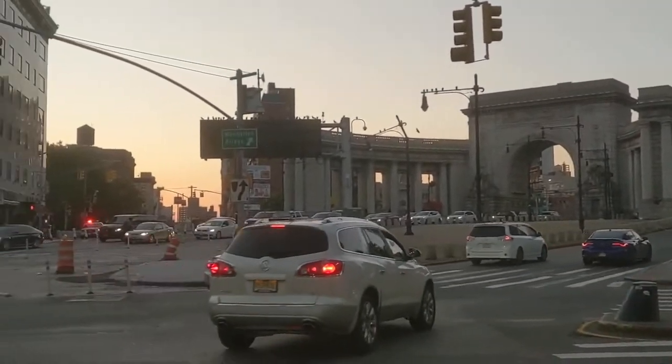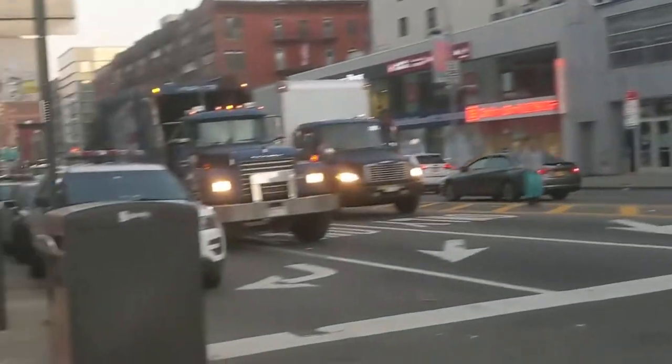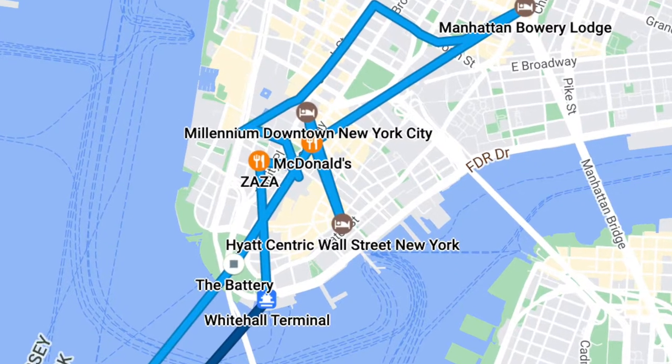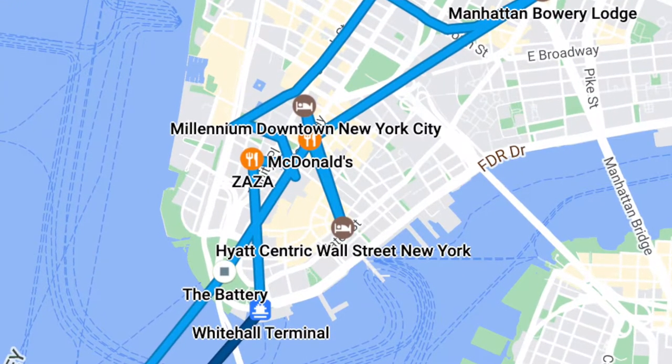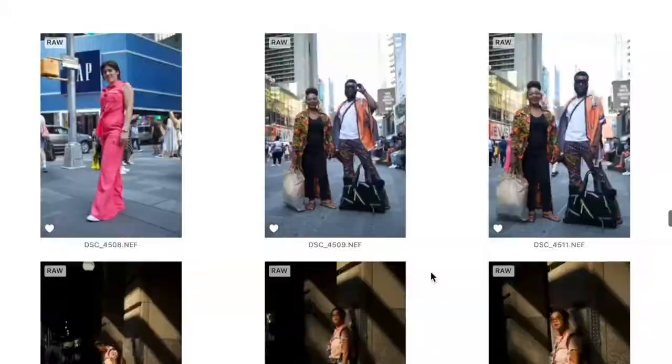What is up guys, welcome back to my channel and welcome to another chill street photography walk and talk. Today's video is going to take place on the unfamiliar streets of New York City. I spent 10 days in New York for New York Fashion Week and I took many, many photos — over 9,000.